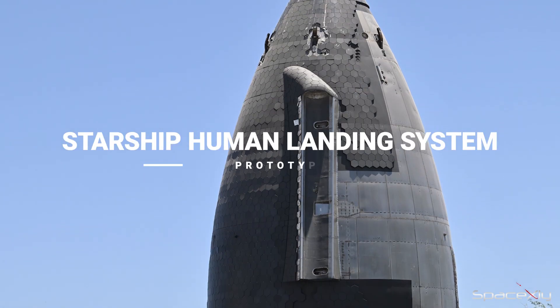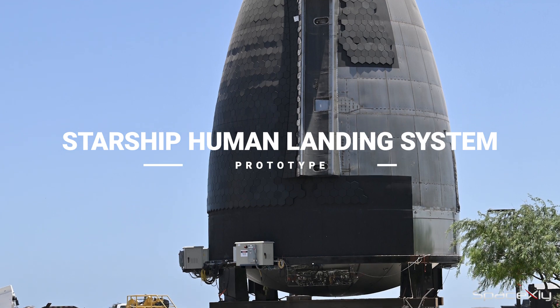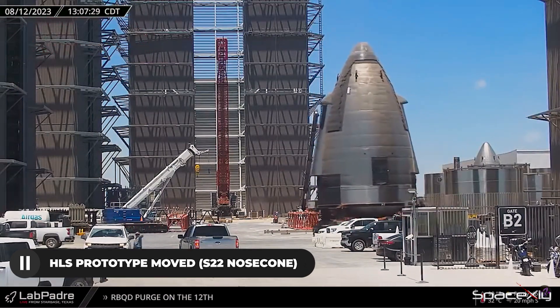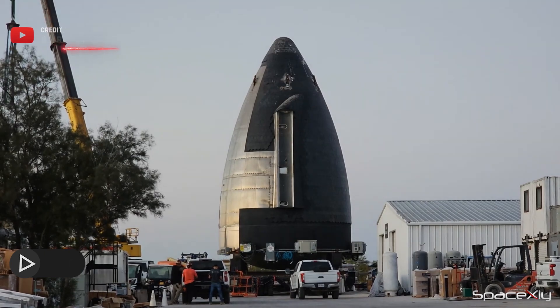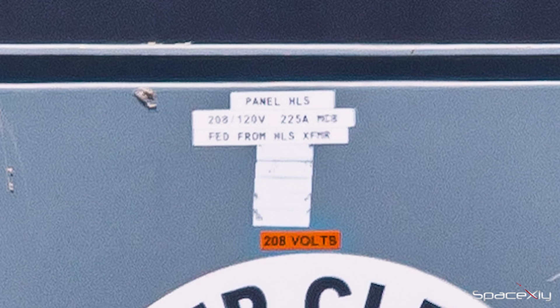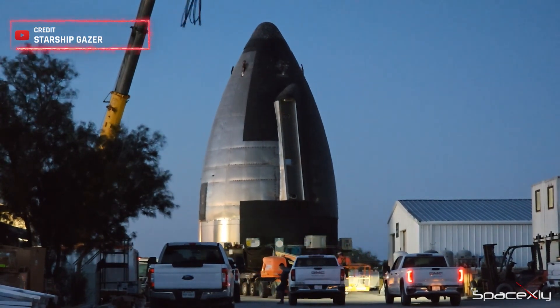A major highlight that caught everyone's attention at the Starbase build site was the appearance of the first confirmed prototype of the Starship human landing system. The modified S22 nosecone made its way from the ring yard to the SPMT parking site. The label 'Panel HLS' on the nosecone hints at its potential role as a crew module prototype. While details on the upcoming testing remain a mystery, the mere presence of this prototype fuels our excitement.